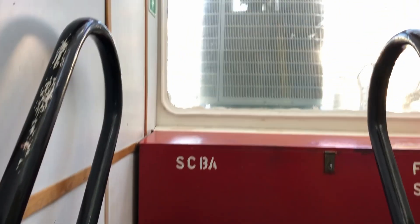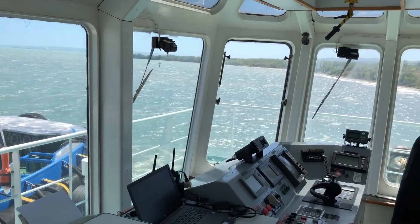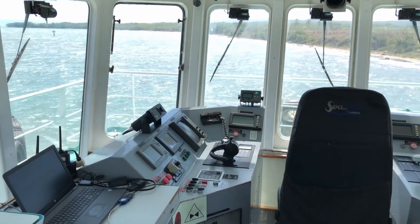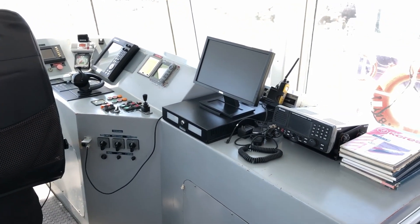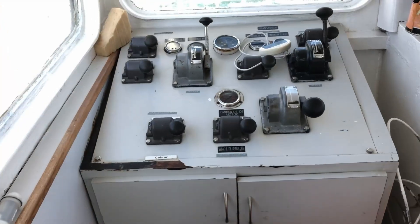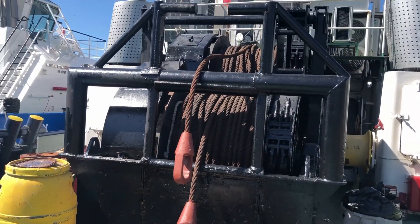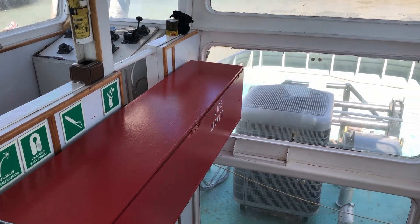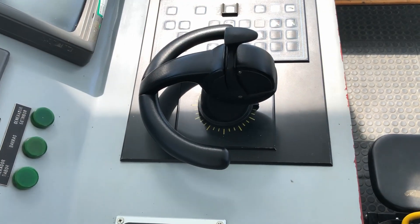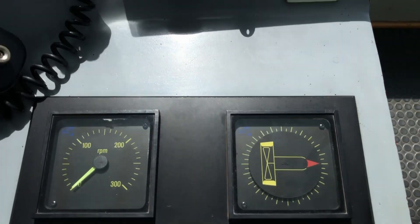Now that was a tour of the engine room — let's take a little look at the bridge. Here we have our navigation equipment and also a display for the main engine. On this side we have the controls for the aft towing winch. This is the control panel for the aft towing track, so this is what they use to control the proper direction and speed.